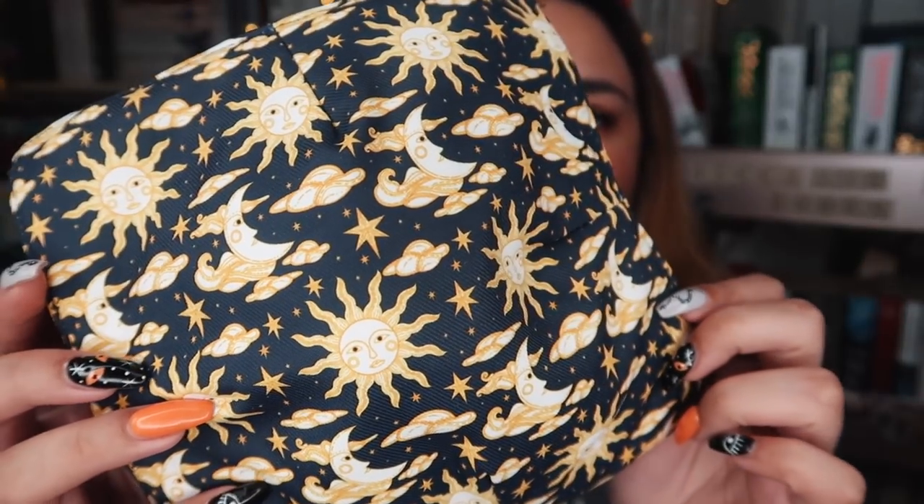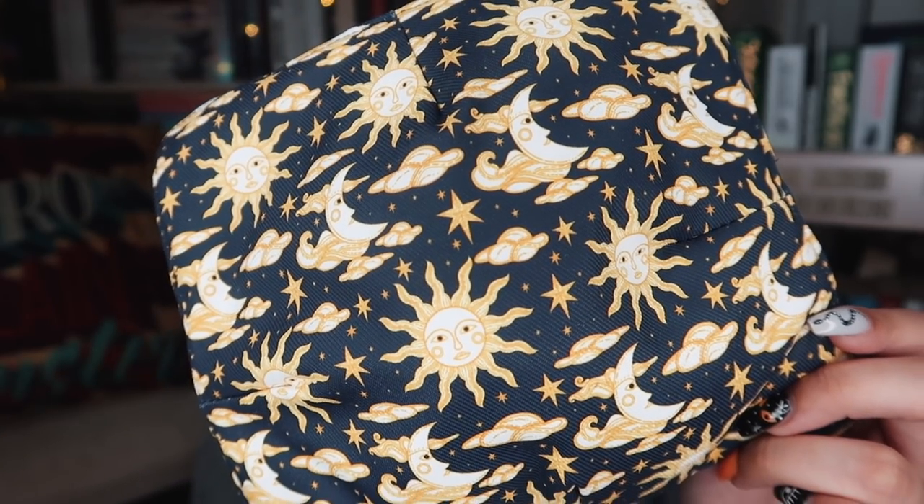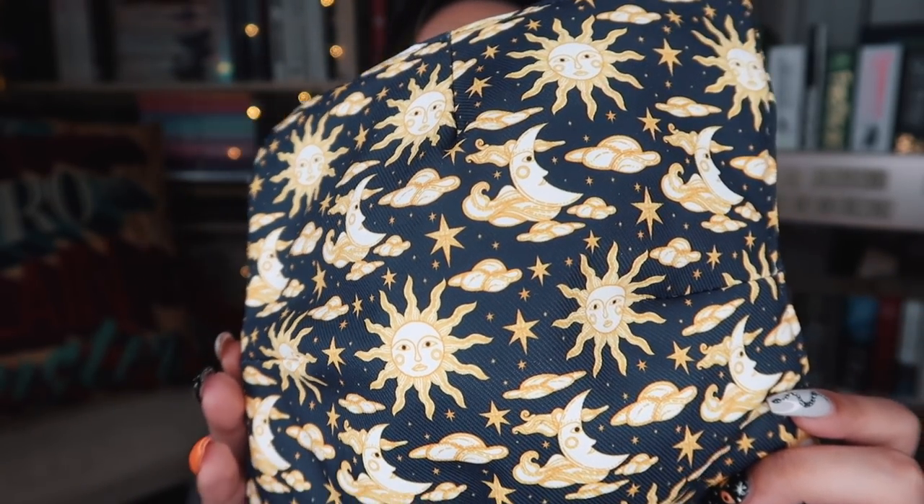Getting all the fluff off the top of the box, let's see what we've got in here. The first item is a fabric item — it's a bookish bowl cozy. That is actually really handy. The idea is that if you have a hot bowl of soup or something that's hot to hold, you put the bowl in the cozy and then you don't burn your hands. This is genius! The design on this is inspired by Spin the Dawn by Elizabeth Lim, and was created by Janine LaCour.